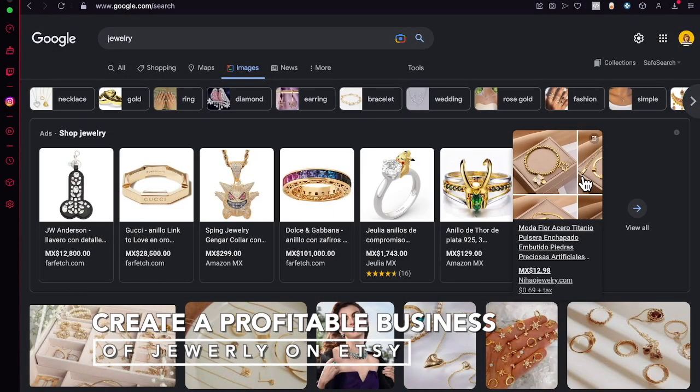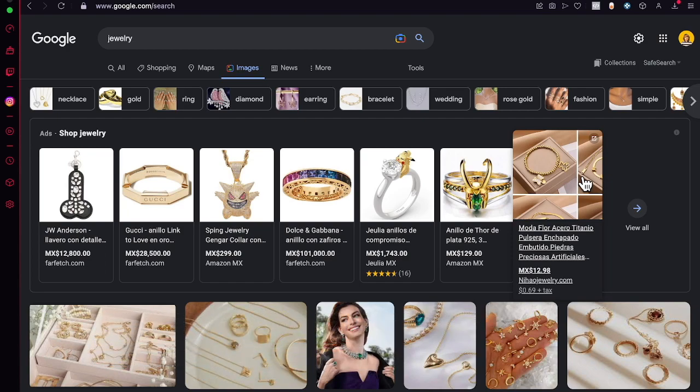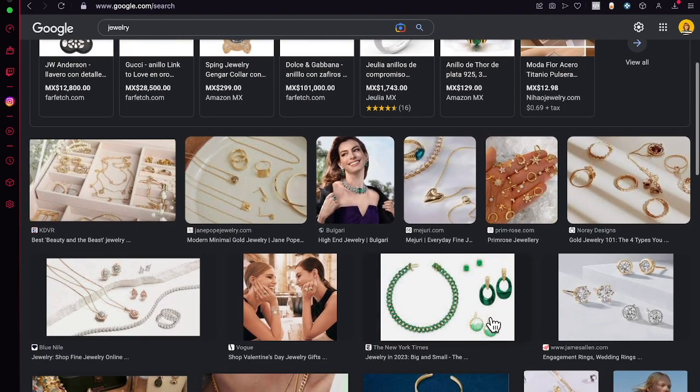What is up guys, thank you for watching the video. If you want to create a very amazing profitable jewelry shopping section for your Etsy, you are in the right place. I'm going to be showing you a basic way of how we can improve our first Etsy store — this is just another store for you.